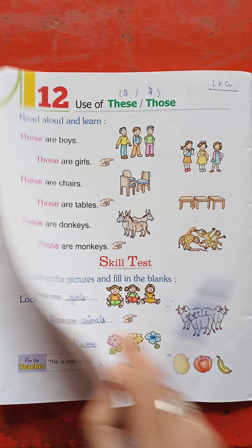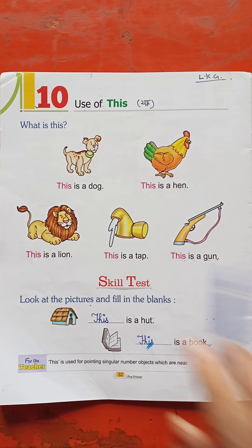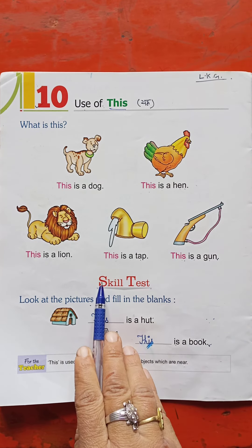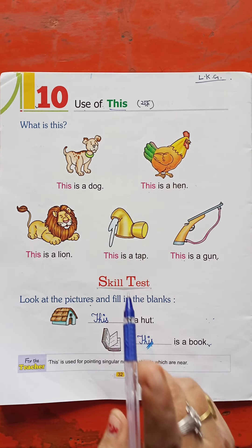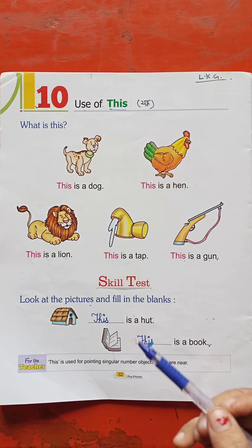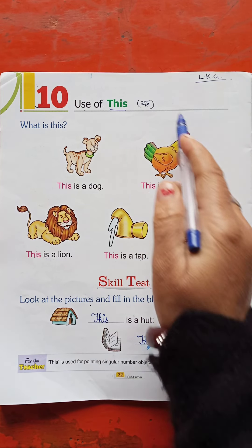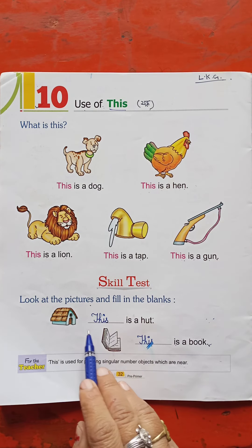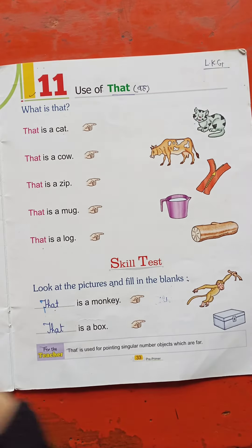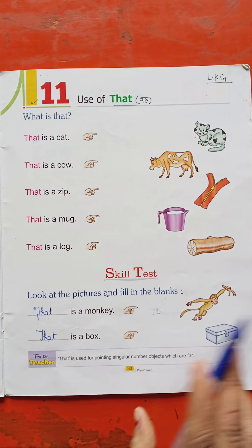These are the ones I have studied. Before, I studied 'this' and 'that' — those happen with the singular subject. 'This' is for something near with a singular subject, and 'that' is for something far with a singular subject.